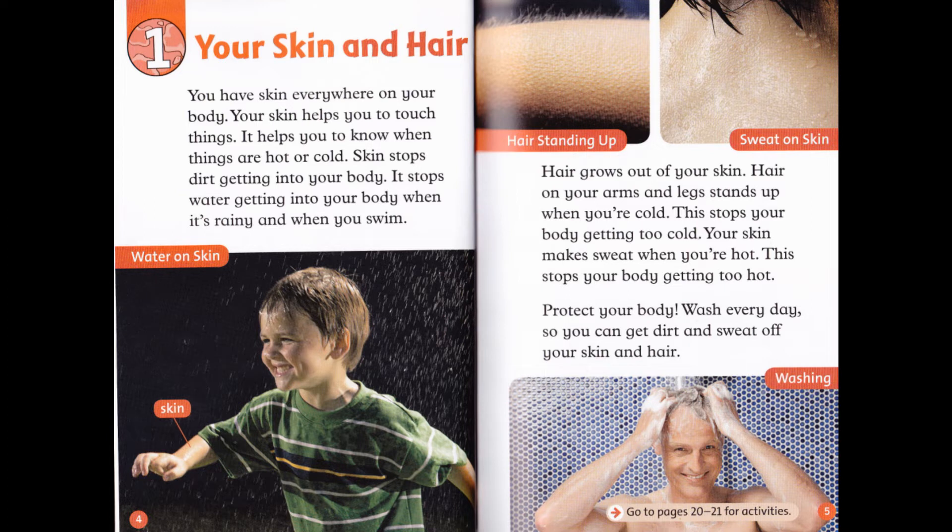Hair grows out of your skin. Hair on your arms and legs stands up when you're cold — this stops your body getting too cold. Your skin makes sweat when you're hot, and this stops your body getting too hot. Protect your body: wash every day so you can get dirt and sweat off your skin and hair.